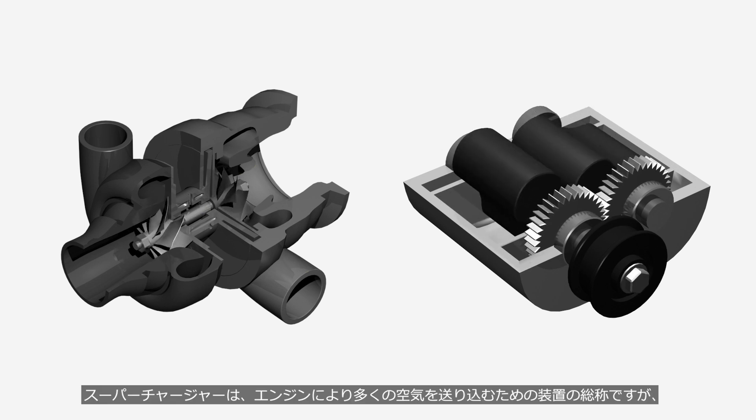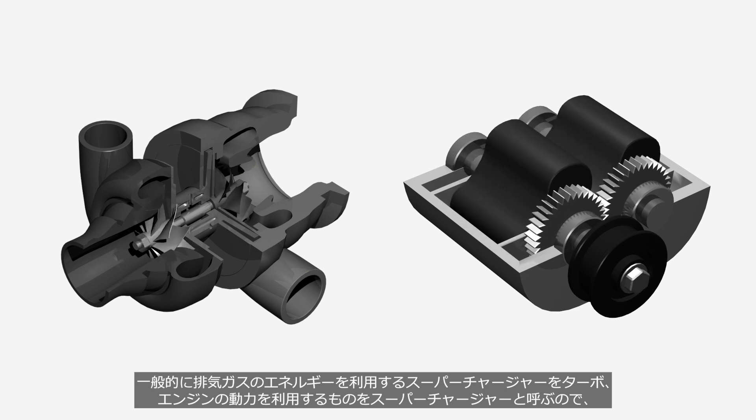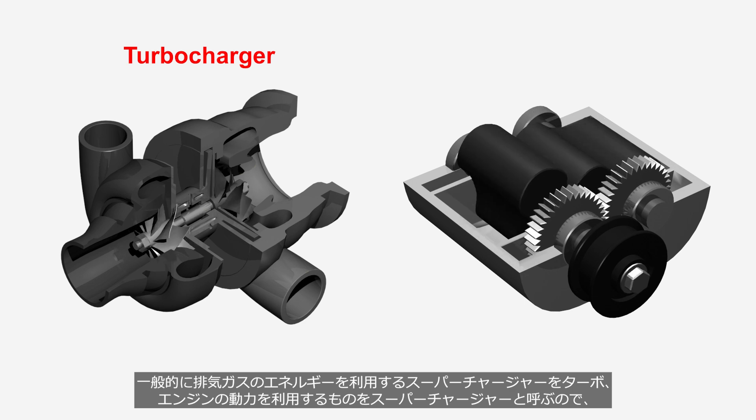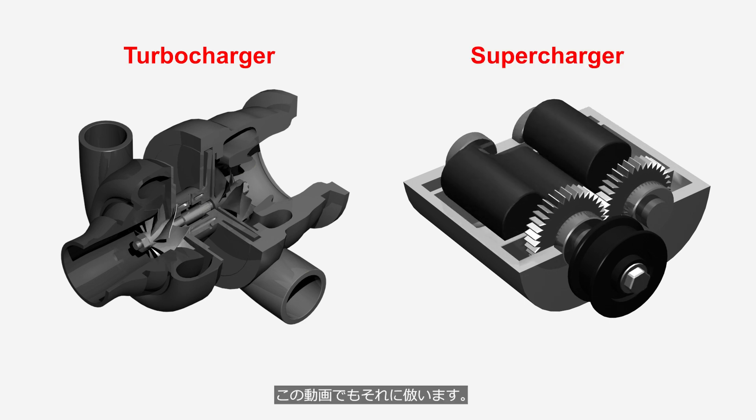Superchargers are devices that deliver more air to the engine. Generally, a supercharger that uses the energy from exhaust gases is called a turbocharger, and a supercharger that is driven by an engine is called a supercharger. This video will follow this convention.